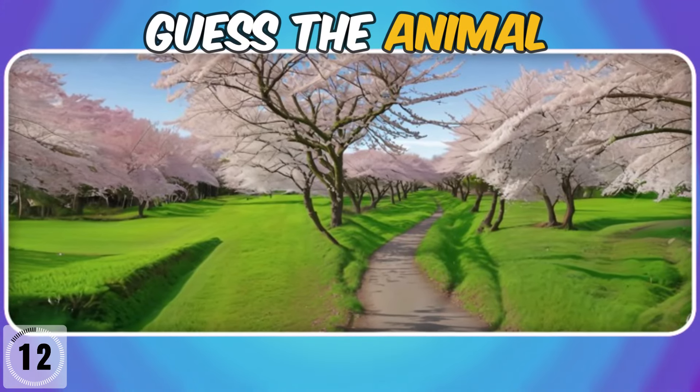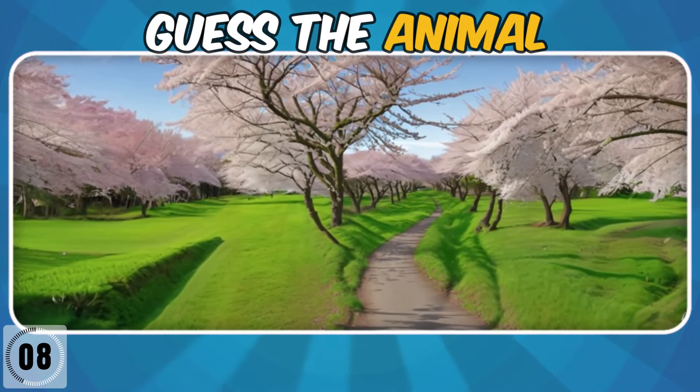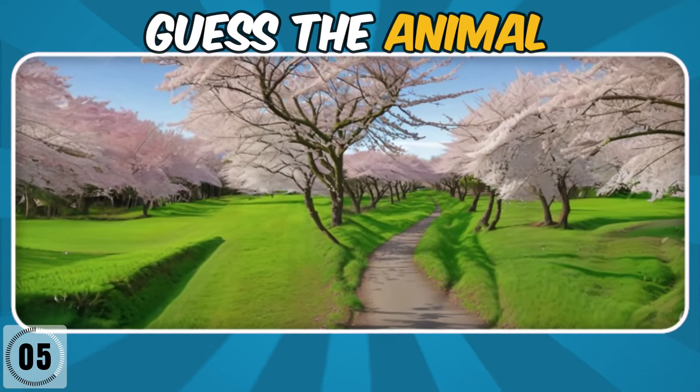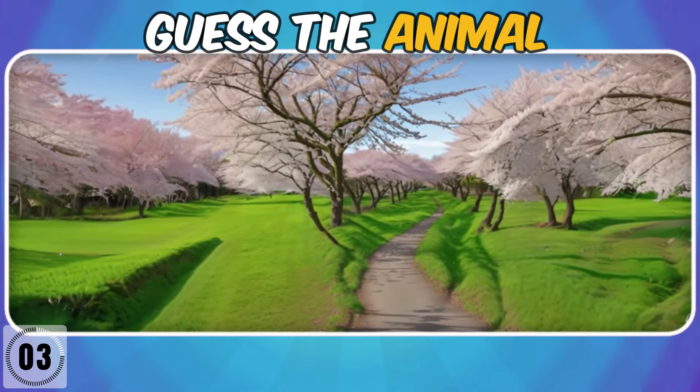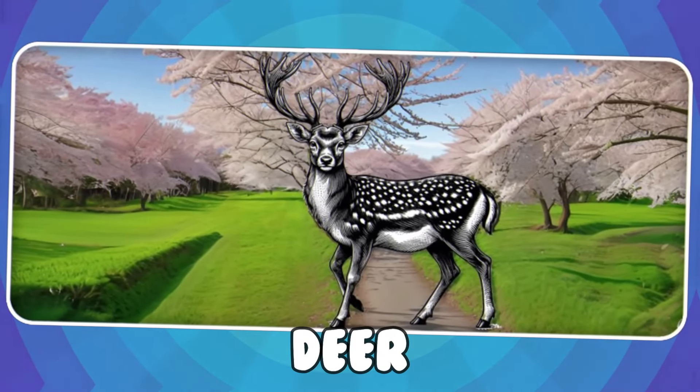Can you see the hidden animal in this spring garden? Deer.